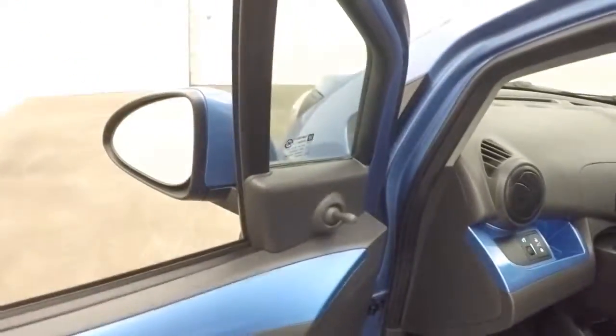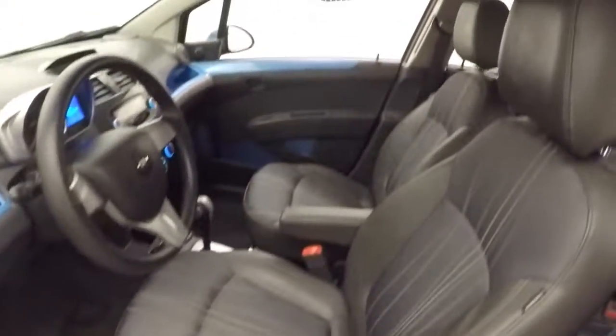All your controls on the door — locks, windows. Your mirrors are manual though, manual seats. Nice interior though.